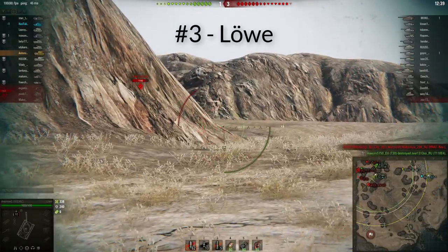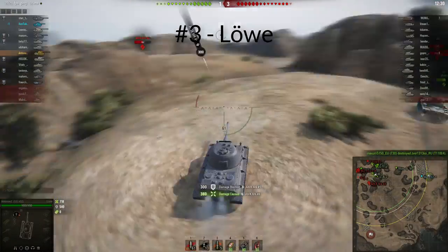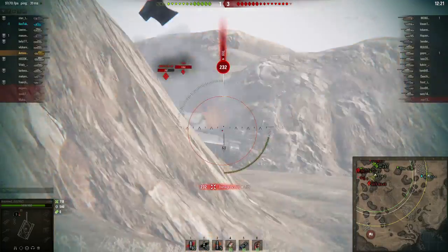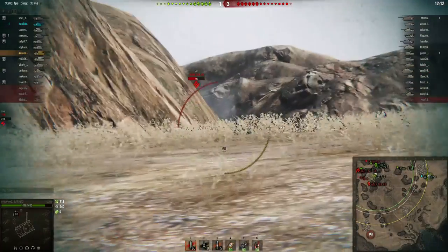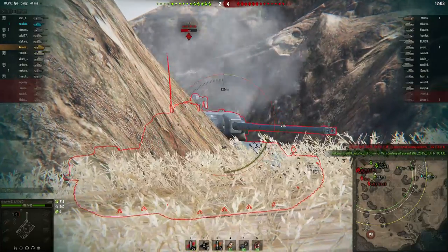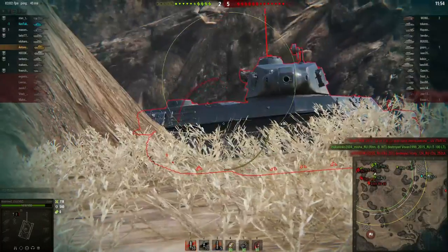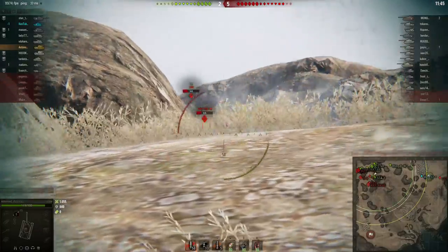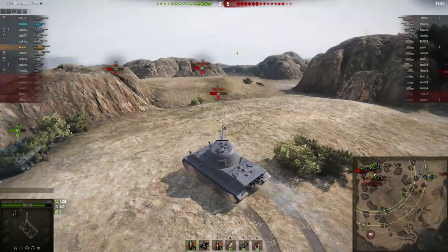Coming in at number three we have a German entry: the Löwe. This didn't surprise me because it got massively buffed recently. Mainly the buffs benefited the armor of the tank, and that was massive — basically, for all those Russian 122mm guns at tier 7 and 8, they've got no chance against the Löwe frontally, not even against the lower glacis if the Löwe is angling properly. Not only frontally but also when side scraping, the Löwe's armor is just amazing. It also gets a great gun with good accuracy and aim time, and nice penetration. The only downside is that the alpha damage is only 320 rather than the 390 you might hope for.